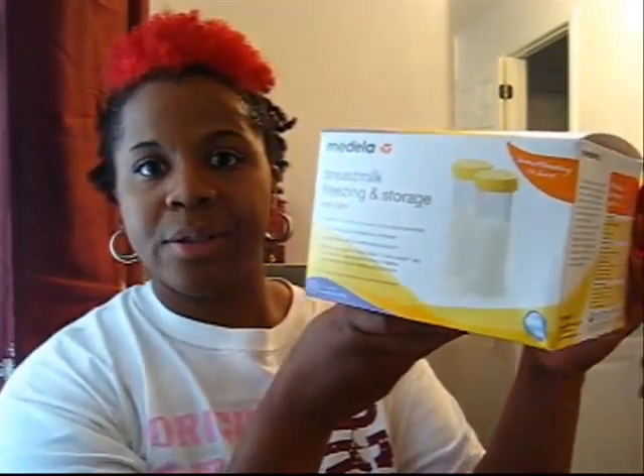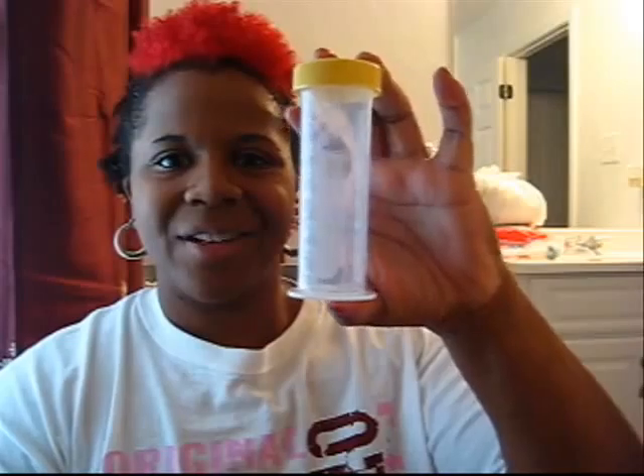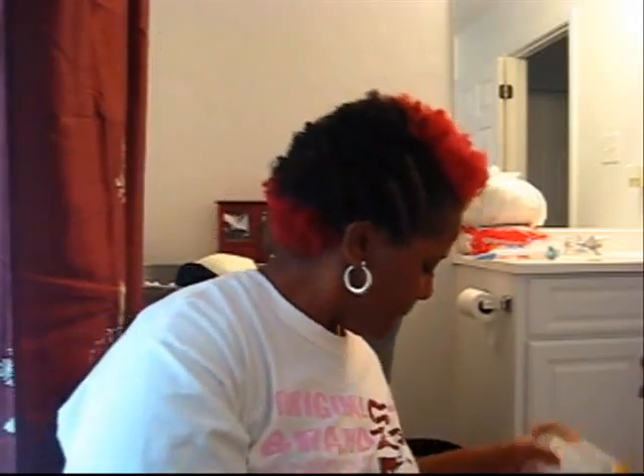I also have the breastfeeding storage freezer bottles, and they look like this ladies. You probably already know, but I'm just doing it for the fun of it. I'm not working right now and I just wanted to share. And these are the breast milk storage bags — I have two of these, and 50 comes in one, so I have a total of 100. And these are the breastfeeding wipes to wipe yourself off.